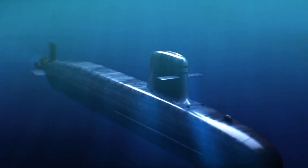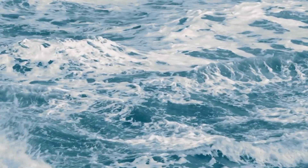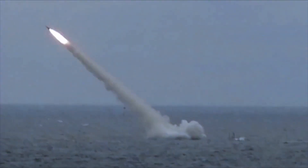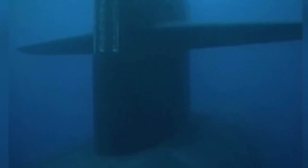SSBNs can also act as communication relays in regions where terrestrial or satellite-based communication systems are unavailable or disrupted. Utilizing very low-frequency or extremely low-frequency radio waves, these submarines can establish communication with other submarines, surface vessels, or command centers. However, their communication capabilities are limited in terms of range and bandwidth, and submarines may need to periodically surface or deploy communication buoys to maintain connectivity.